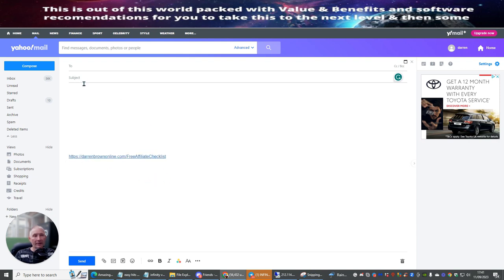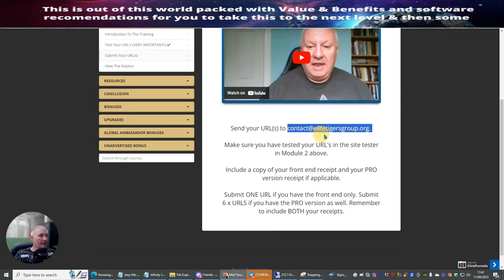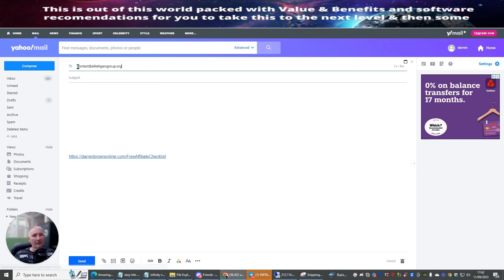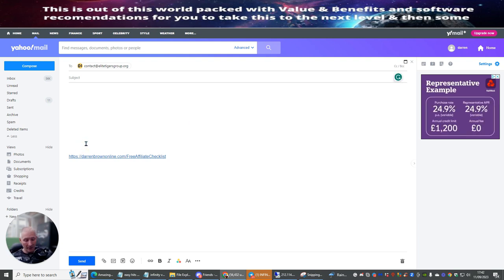I paste in my link. One thing to be careful about when you paste the link is it opens as a hyperlink and you get a picture instead of the actual link. Make sure this link is where they can copy and paste it. Then I copy the submission email address — elite tigers group dot org — and paste this in as well.